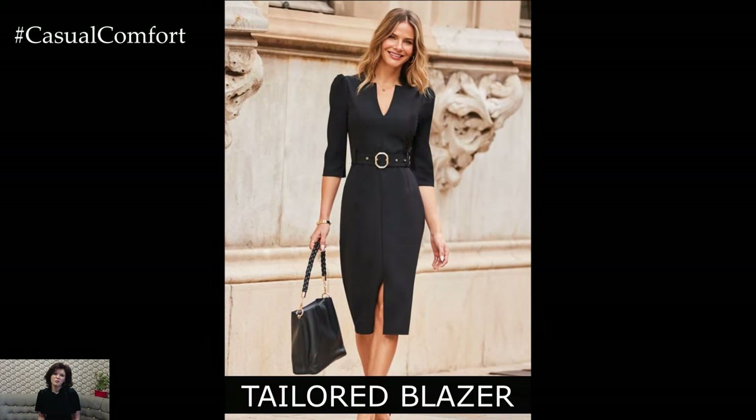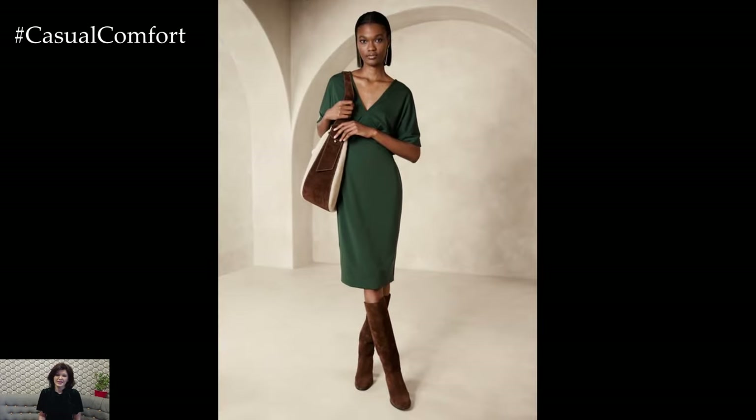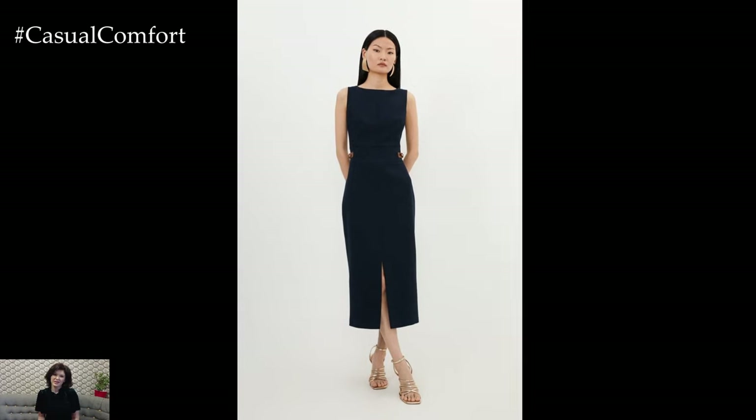Who says business casual can't include dresses? A well-chosen dress can be a powerful piece in your wardrobe, offering both style and ease. For an elegant business casual look, opt for dresses that have clean lines and a tailored fit. Sheath dresses, wrap dresses, or A-line styles are all great options.